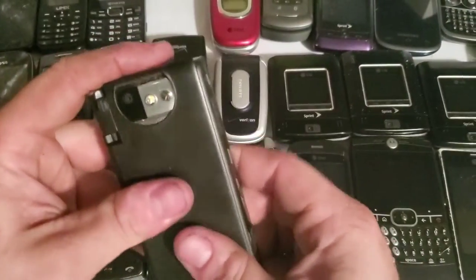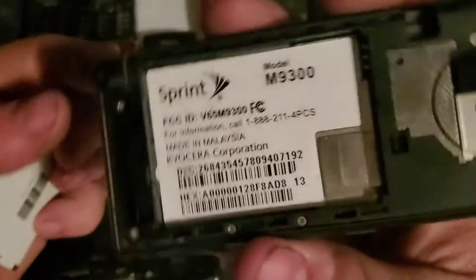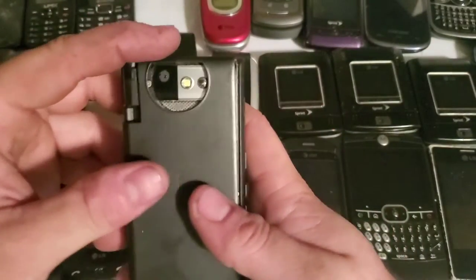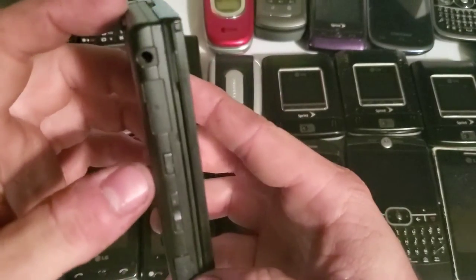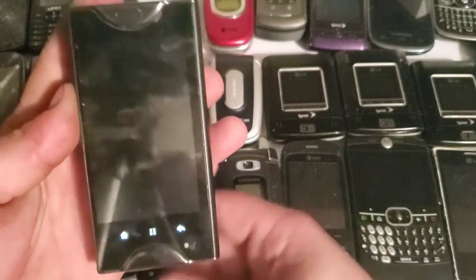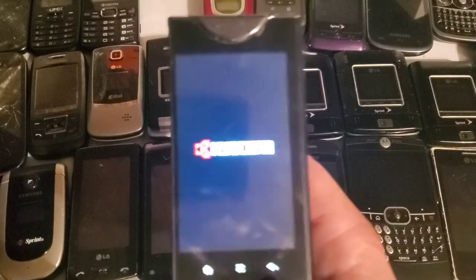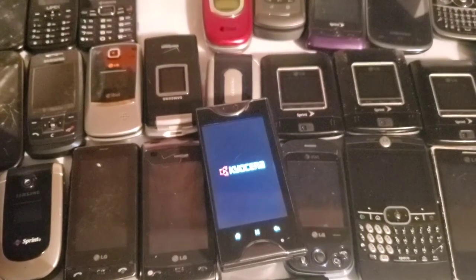We also got this cool Kyocera Echo — it's a Sprint device, model M9300, and as you can see it's a very unique phone. It does work. Let me wipe off the camera lens with a microfiber real quick.